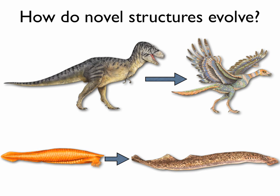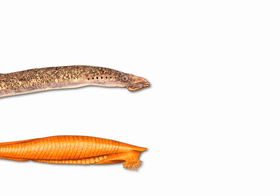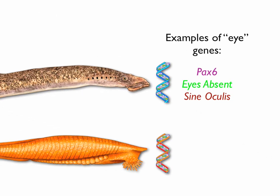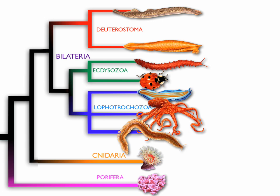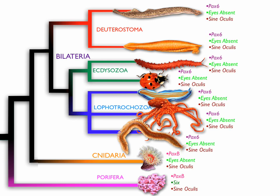How could birds evolve from reptiles if reptiles don't have feathers? How can eyes be favored if animals don't have eyes? Scientists used to think that novel structures evolved primarily from the evolution of new genes. But when we compare DNA from animals across the tree of life, scientists have discovered that many developmentally important genes are shared between the major groups of animals. This suggests that new structures are more likely to evolve by changes in gene expression during development than by the evolution of new genes entirely.